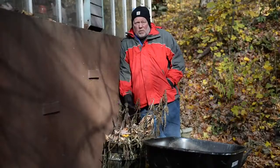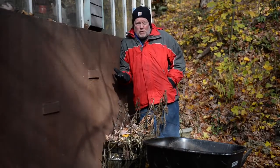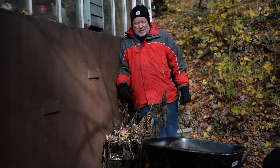You want a green thumb too, don't you? Well, what a difference a week makes. Last week we were out in just a sweater, now we're wearing winter clothes, and the season is over for annuals, finally. And it was a very long season.